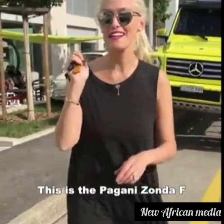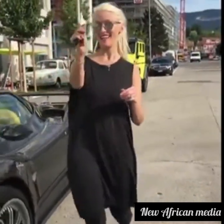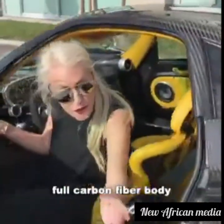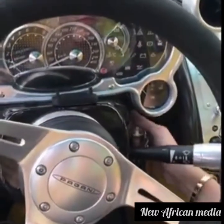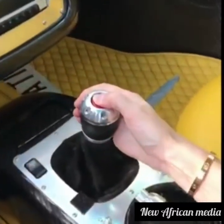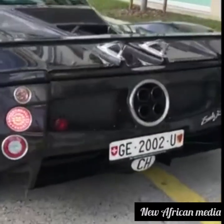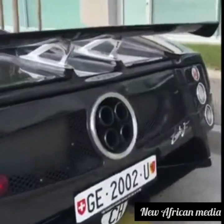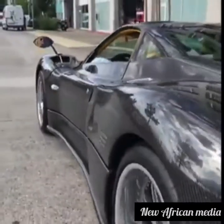This is the Pagani Zonda F and there are only 25 of these babies in the world and I have a key. Full carbon fiber body. Let's go.